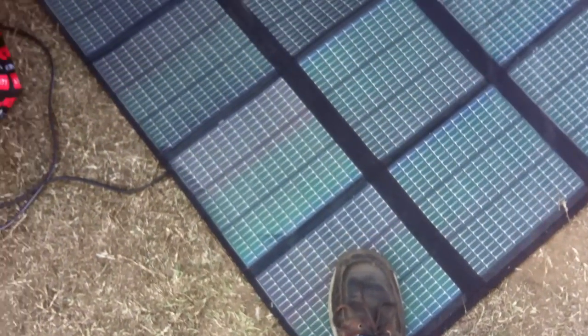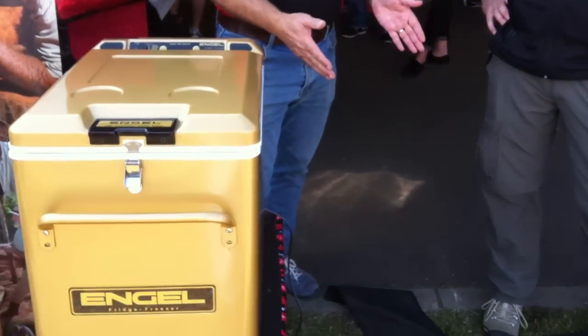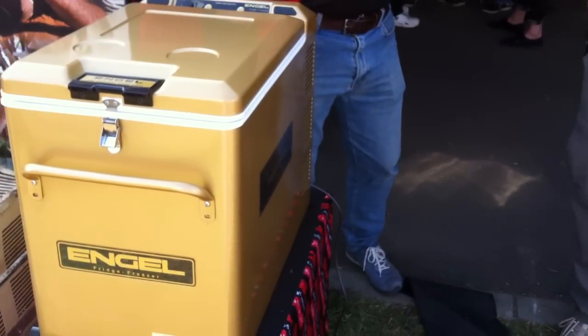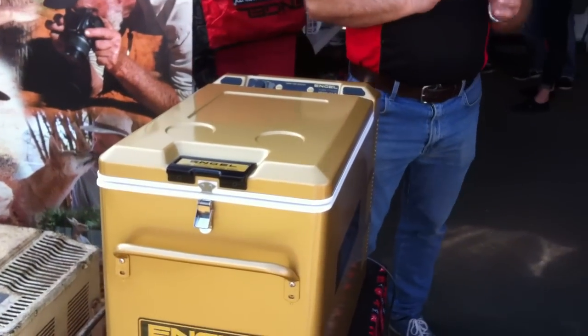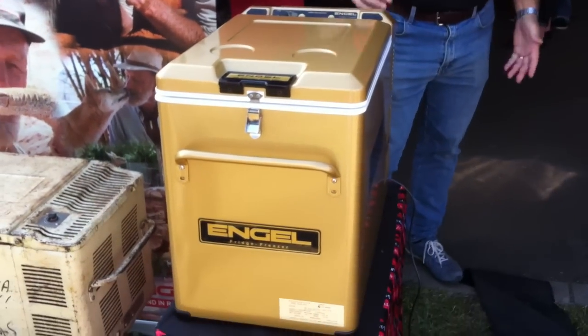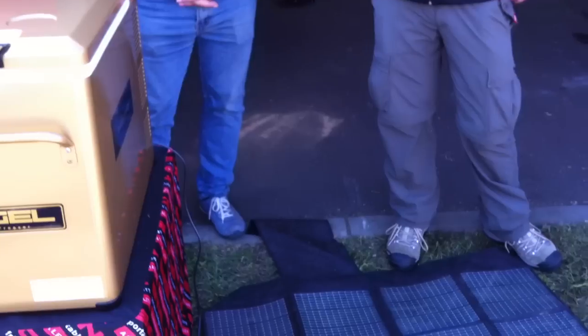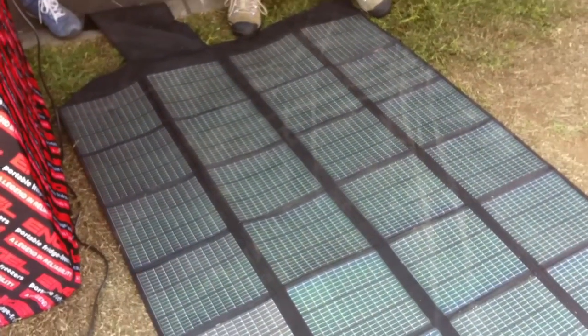We've got this running the 40 litre fridge. The reason it can do it is we're the only fridge on the market with what's called — without getting too technical — the DC to DC converter. So when there's fluctuation of voltage from people walking on it or shade, it'll still operate the fridge, because the fridge will convert the power to where it needs to run. No one else does that — and that's our baby.